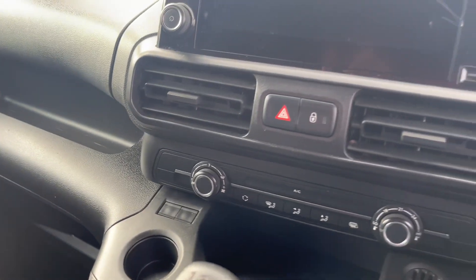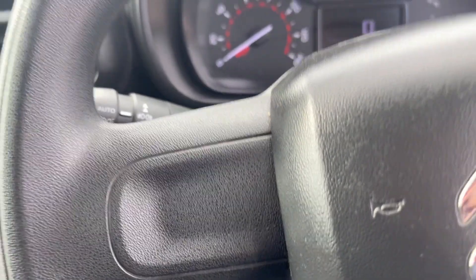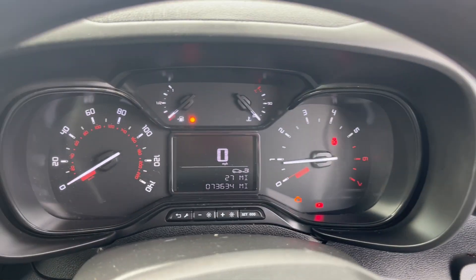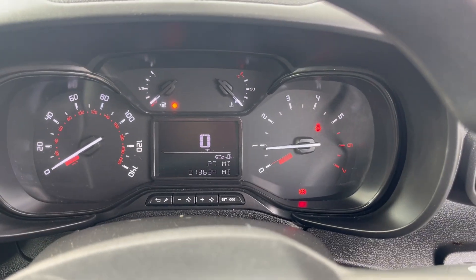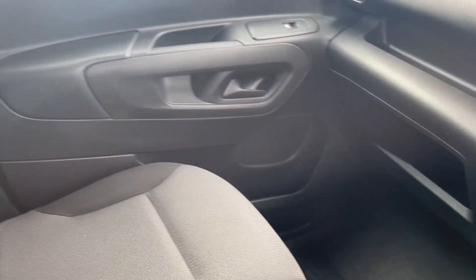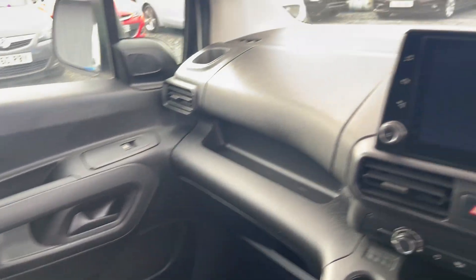Air conditioning. Just started up — starts lovely. 73,634 miles. There's a screen there.